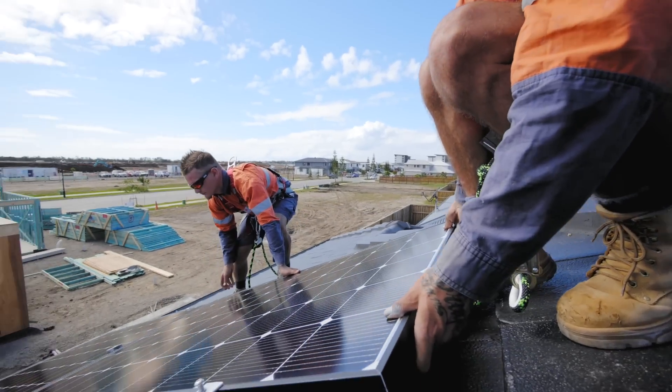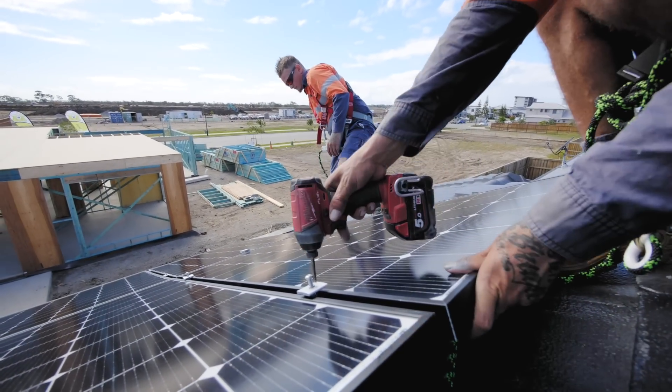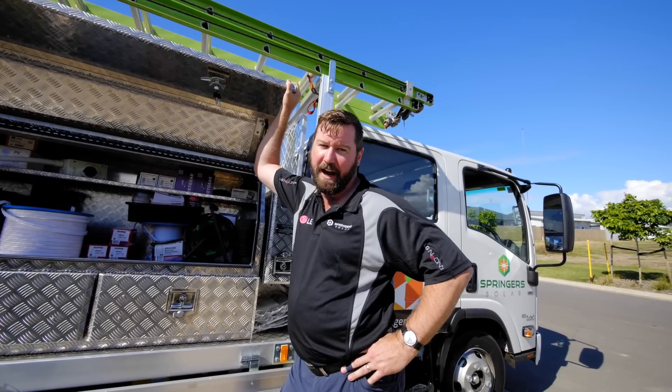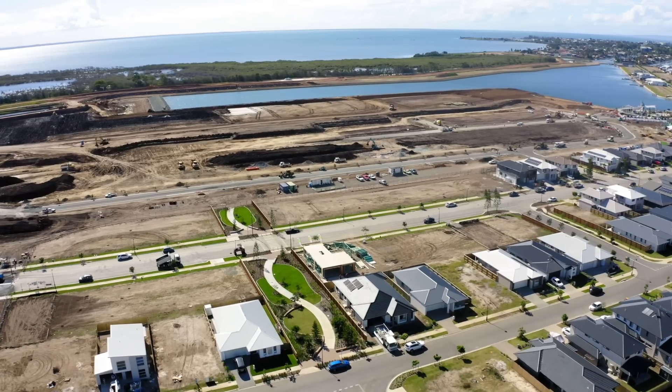Just finishing up down here in Newport — 20 LG Neon 2 panels, all installed by our teams. Here this morning about 7:30, 8 o'clock. It's just after lunch now and the guys are commissioning the system.